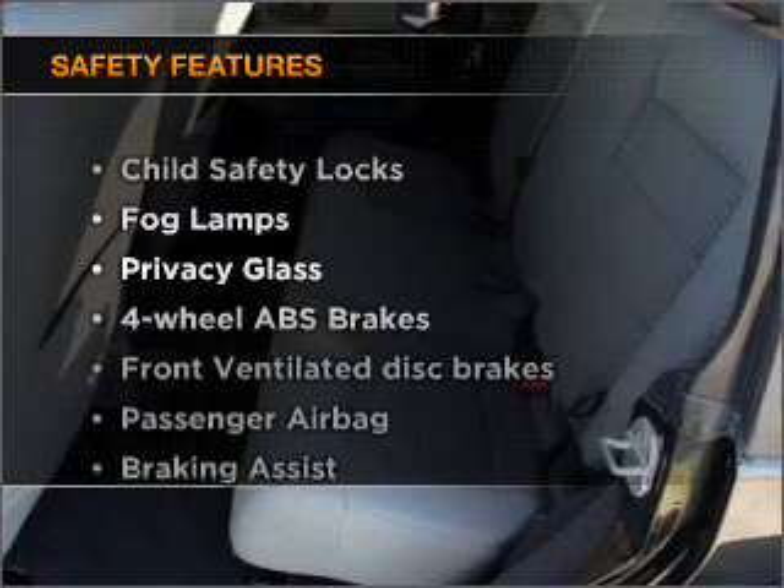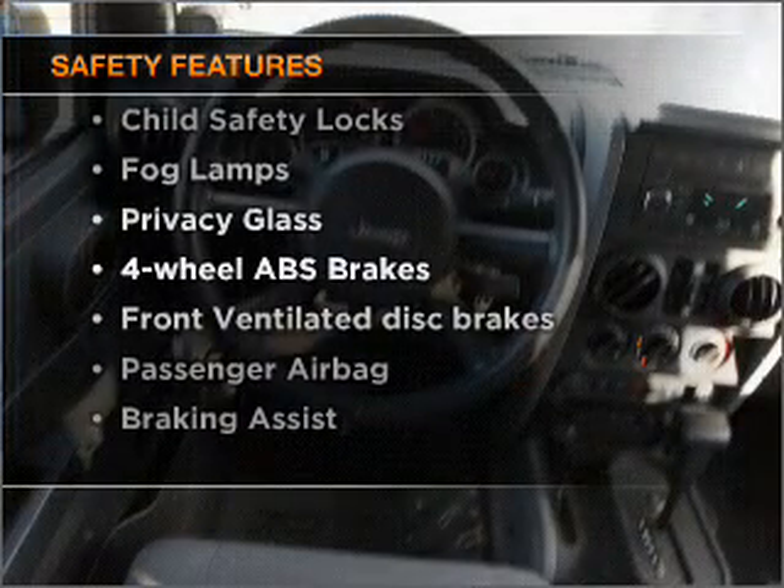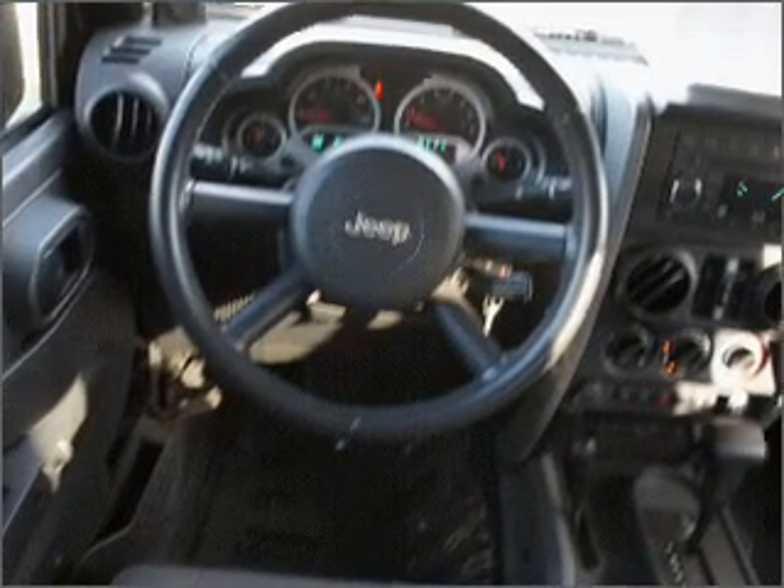And for your peace of mind, the following safety equipment is included: front ventilated disc brakes, passenger airbag, and stability control.